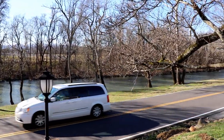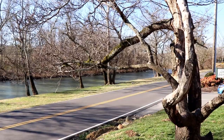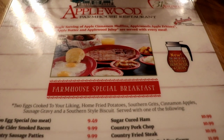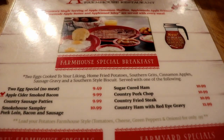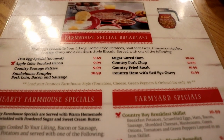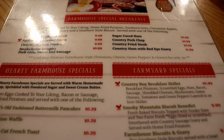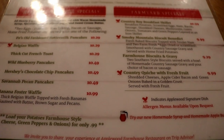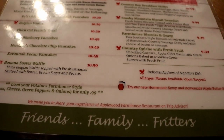I've been visiting the Apple Barn since I was a child, and it's a unique combination of great dining, fun shopping, and the ability to learn a little bit about how apples are grown and harvested. Our personal favorite restaurant on-site is the Farmhouse Restaurant, and we love to visit for breakfast every time we're in Pigeon Forge.